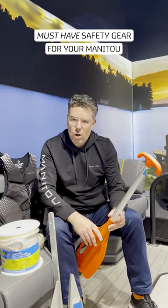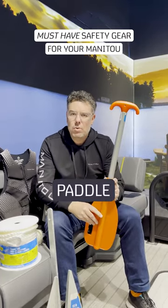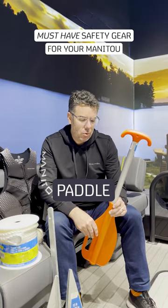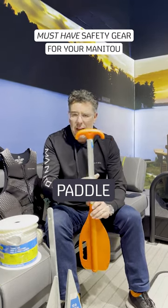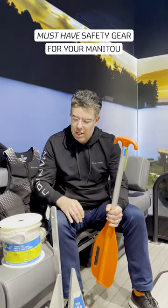A couple of things you want to make sure you have on board your boat, regardless of its size of course, but a paddle. This is quite important in the event that your engine does break down and you're unable to get to shore. Ideally you want to get a couple of those because going with only one could be challenging.